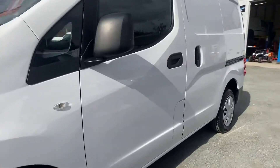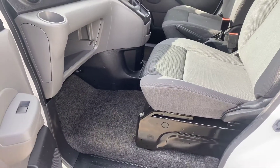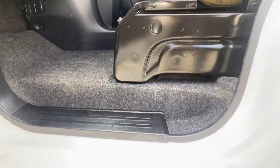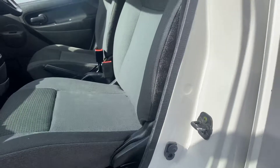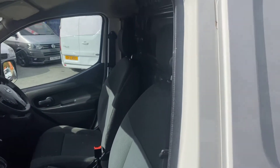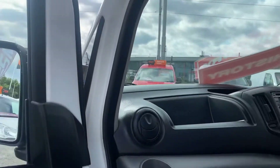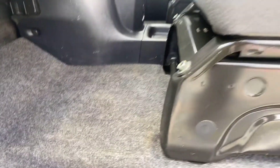I'll show you inside the cab of the van now. You've got your passenger seat and your driver's seat. You can see how clean the van's been looked after — go around all your door jams. These are normally all filthy with the rubber hanging off. Very clean van. Floor carpets are all intact and nice and clean.